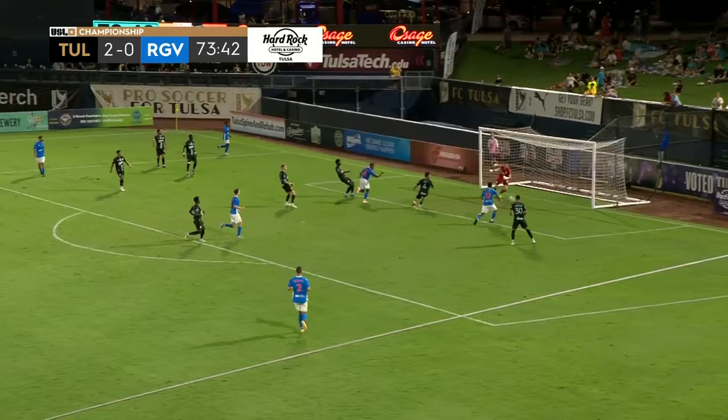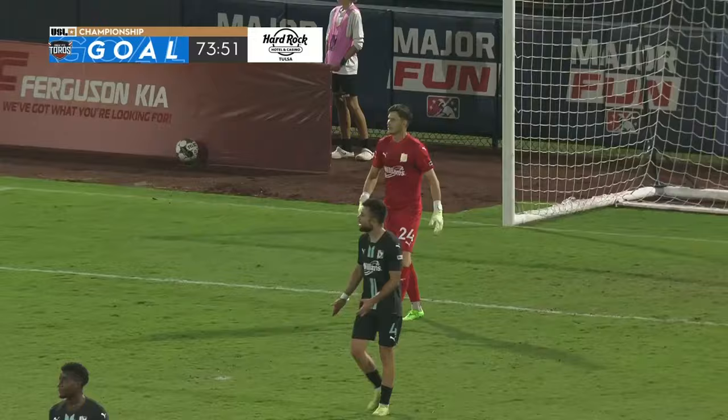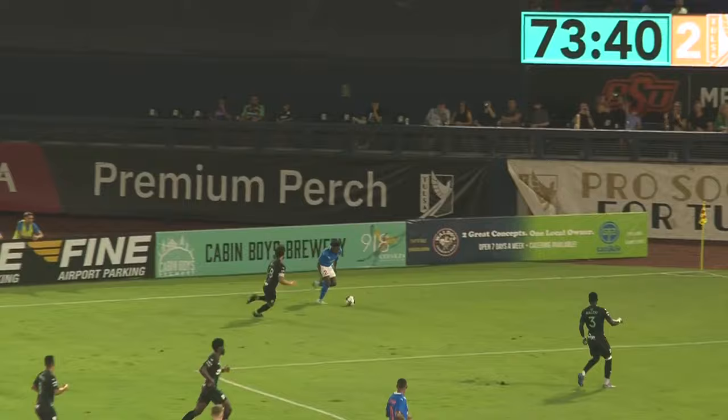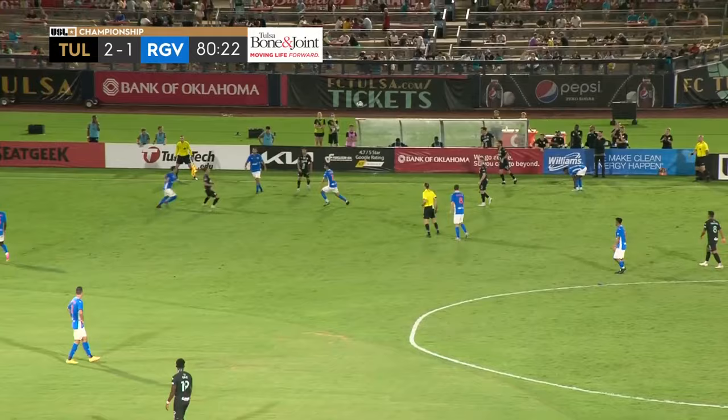Coronado plays it out wide. Looking there — header towards the back post. RGV has been able to strike here in the 74th minute. We talked about it the entire night — if they could just find a way to pull one back. Galindras finds the back of the net for RGV. They did a great job to get that ball out wide, and an excellent cross.